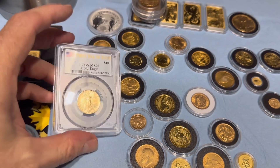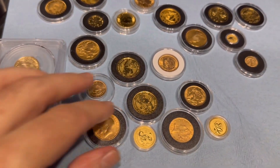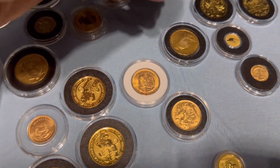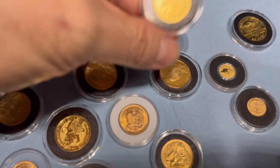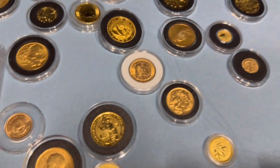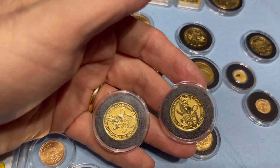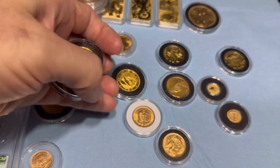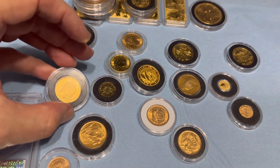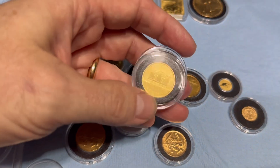What's next on my list? I've got the new Eagle. And there they are — I'd have to put these on the list. I think these are some nice-looking coins — the Lion of England, the Queen's Beast.